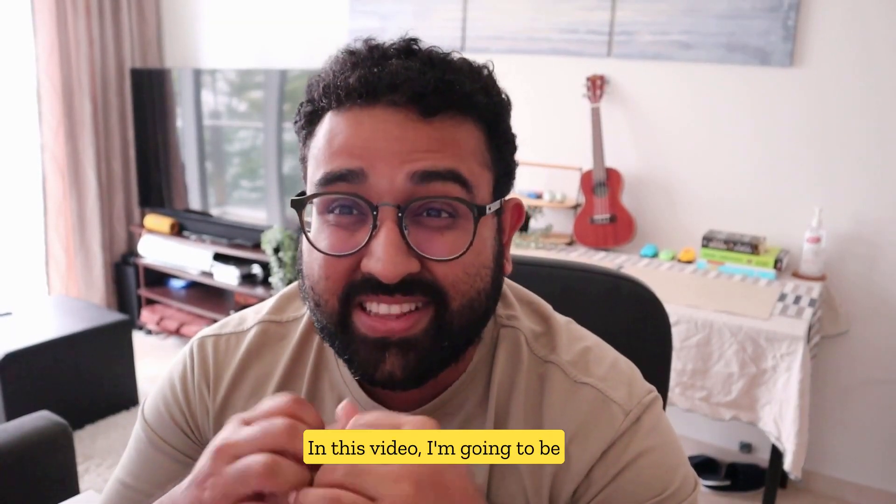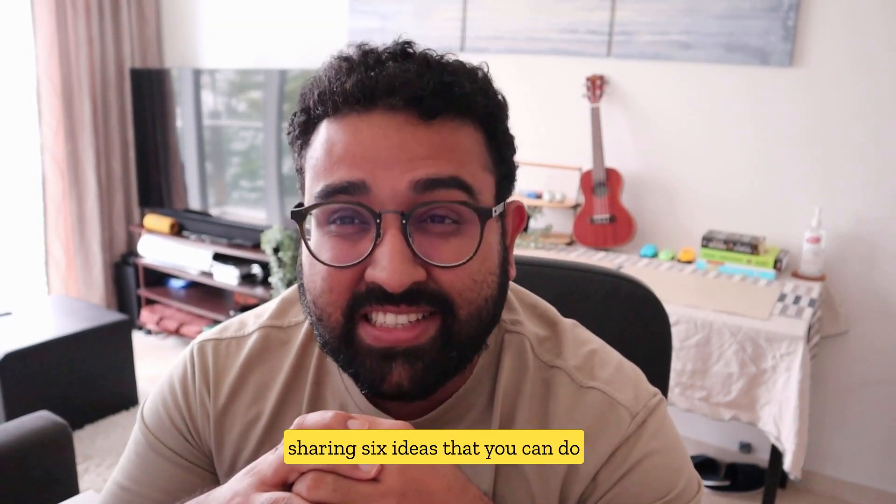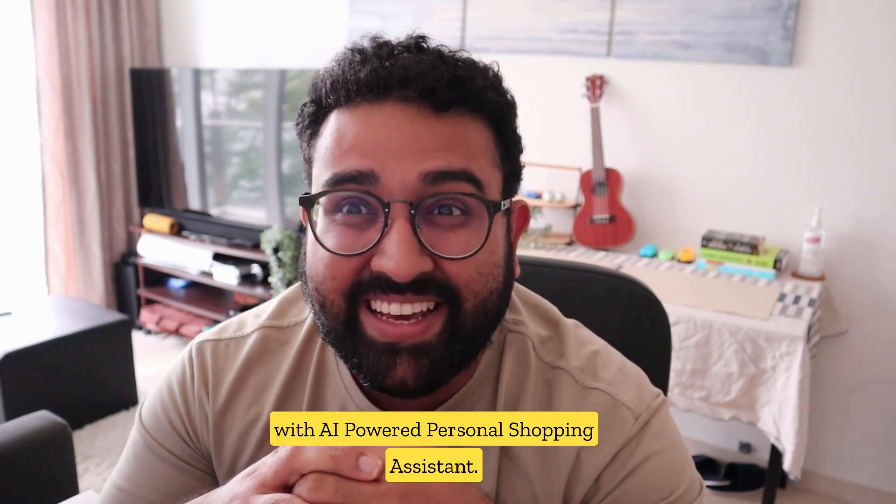Hi, I'm Khalid Kumasaru. In this video, I'm going to be sharing six ideas that you can do with OpenAI.